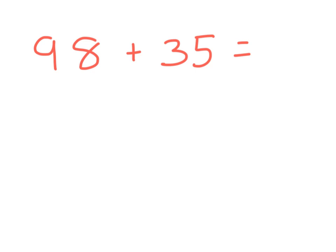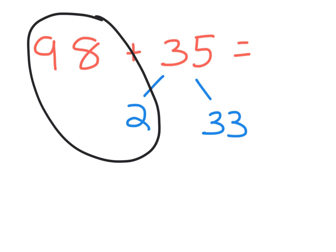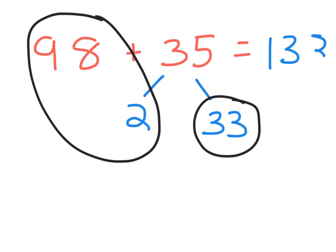But it is also convenient and easier to do in your head if you remember that 35 is just a 2 and a 33. We're back to the same strategy we used earlier. 98 plus 2 is 100. 100 plus 33 equals 133. We arrive at our answer more easily.